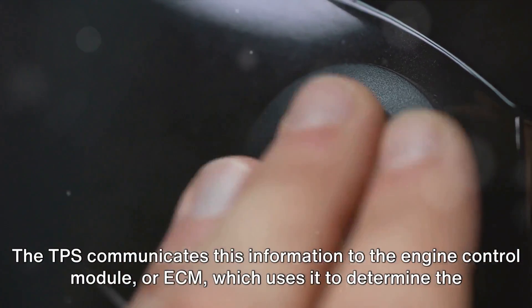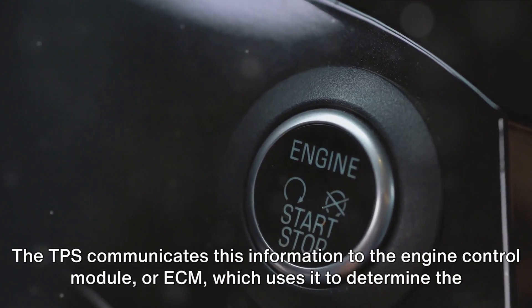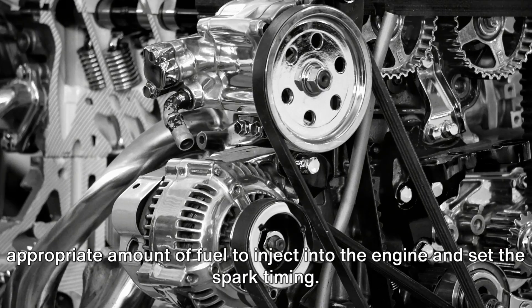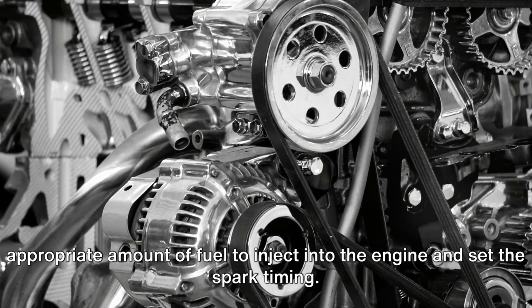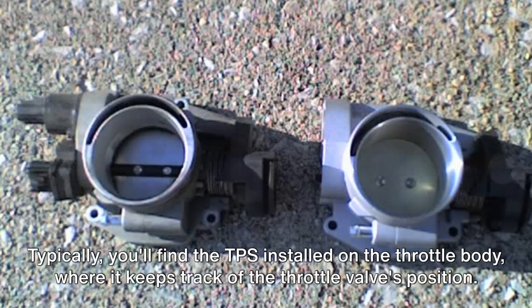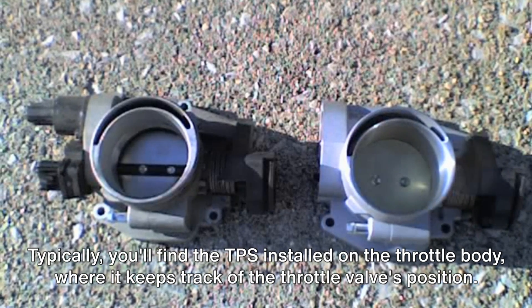The TPS communicates this information to the Engine Control Module, or ECM, which uses it to determine the appropriate amount of fuel to inject into the engine and set the spark timing. Typically, you'll find the TPS installed on the throttle body, where it keeps track of the throttle valve's position.